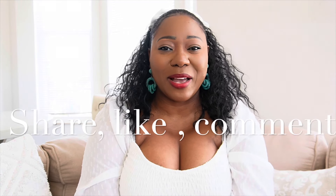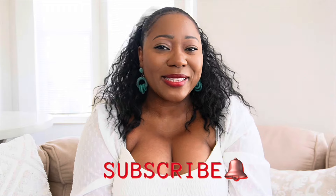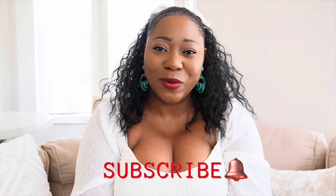If you end up recreating any of these outfits, tag me — I would love to see it! If you know anyone who needs a little style inspiration, share this video with them. As always, don't forget to like, comment, and subscribe. I'll see you guys in the next style video.